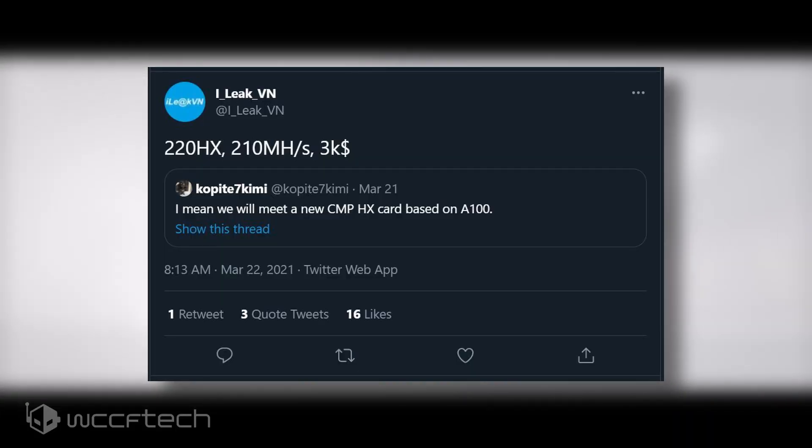A few days ago it was reported that Nvidia might repurpose its flagship Ampere A100 GPU for cryptocurrency mining. The GPU was said to be one of the most powerful mining chips ever made, however no specifications or performance numbers within mining algorithms were shown. The latest rumor from iLeakVN seems to highlight a few key details which would indeed make it seem like a pure mining monstrosity, suggesting the Ampere A100 GPU will feature in the Nvidia CMP220HX crypto mining card.